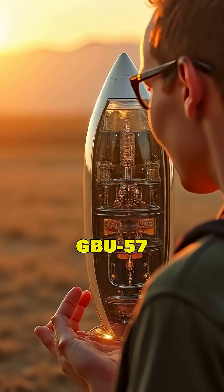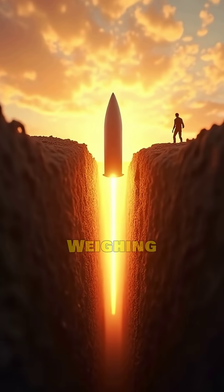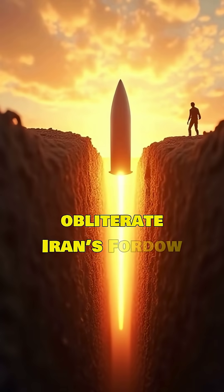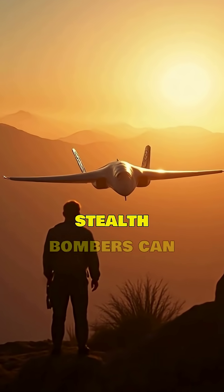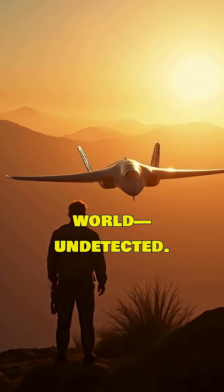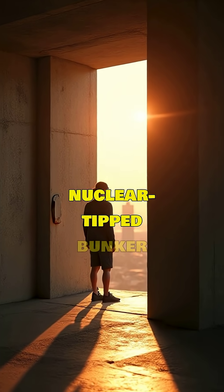Fact number three: the giant GBU-57. The GBU-57 Massive Ordnance Penetrator is the largest conventional bunker buster, weighing 30,000 pounds. It can punch through 200 feet of earth or 20 feet of concrete — enough to obliterate Iran's Fordow nuclear site. These bombs are so large that only B-2 Spirit stealth bombers can carry them, meaning the U.S. can deliver deep-strike weapons anywhere in the world undetected.